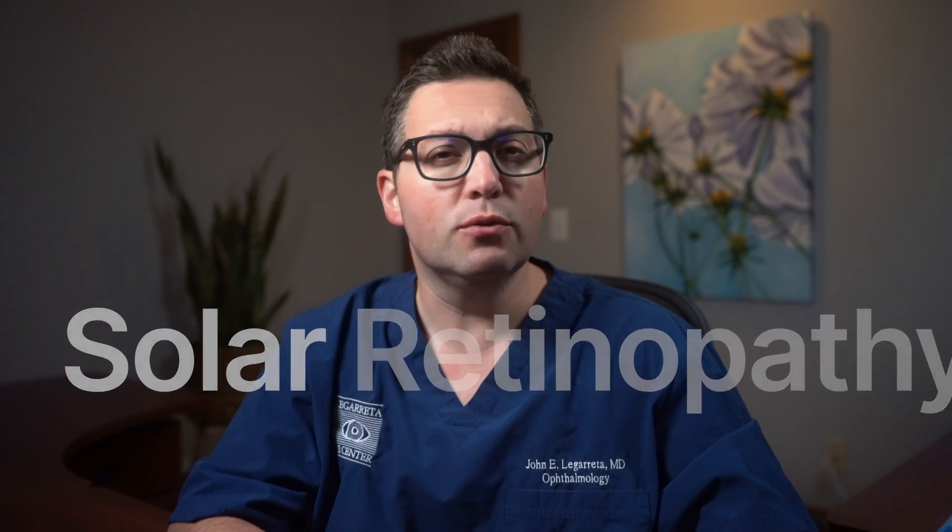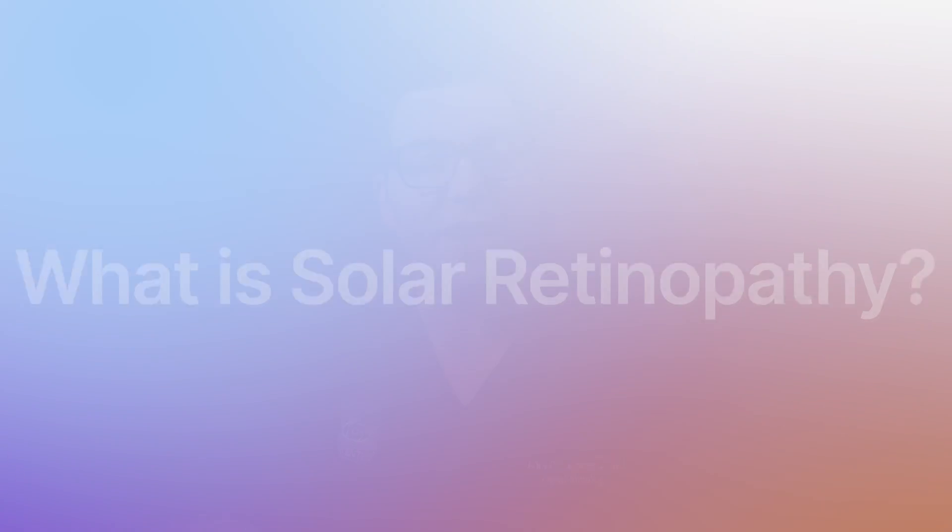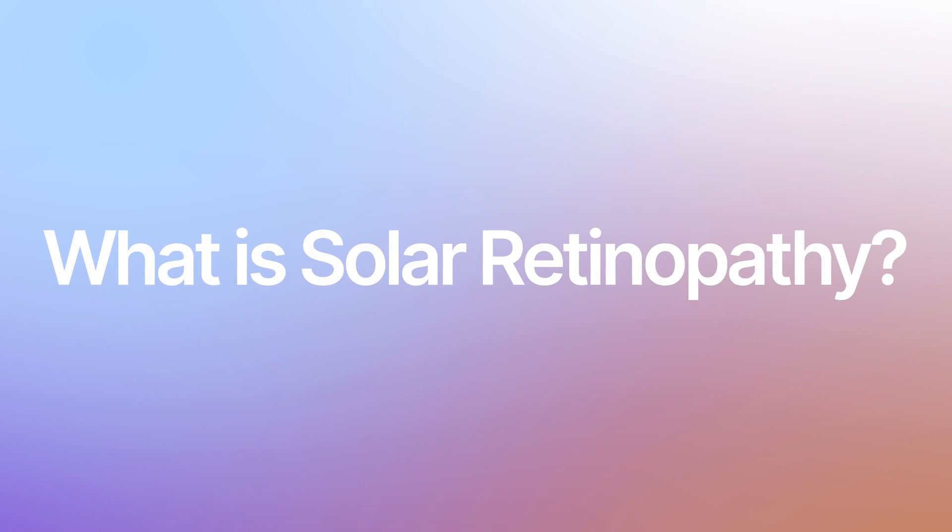In this video, we'll delve into what solar retinopathy is, its causes, and how you can protect your eyes. So, what is solar retinopathy?